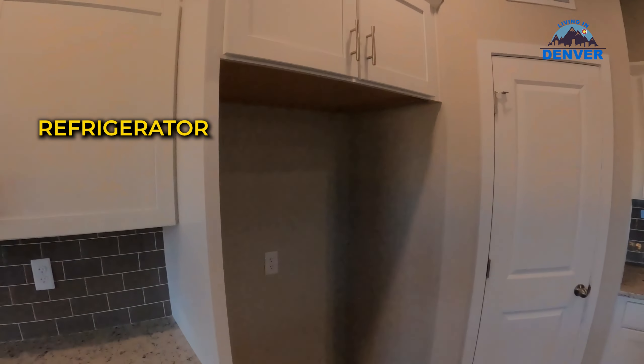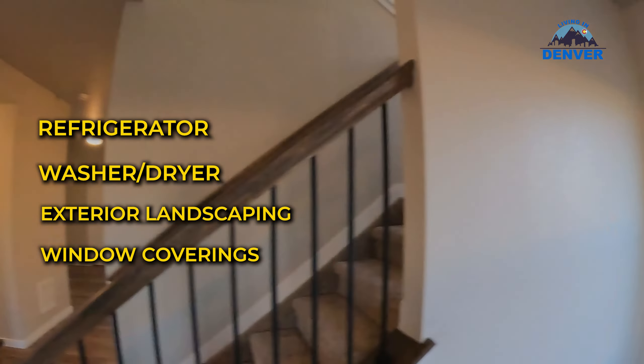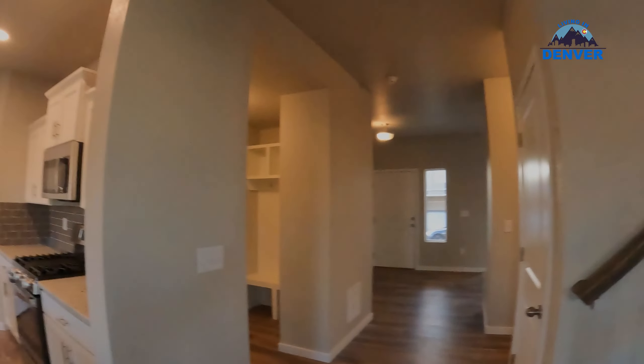As you can see there's a little bit of landscaping. When you buy a new build home, typically there are a few things that are not included — those include the refrigerator, washer/dryer, the landscaping, and also the window coverings. Those are all things you can usually negotiate at closing, especially if you're buying the home towards the end of the year, so keep that in mind.